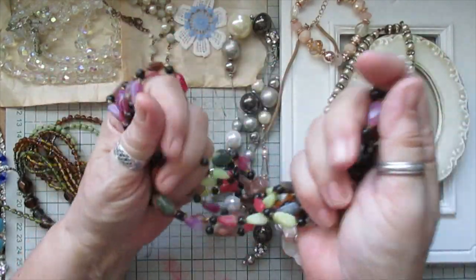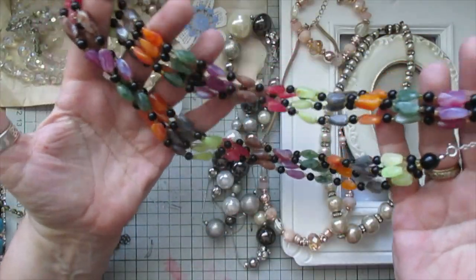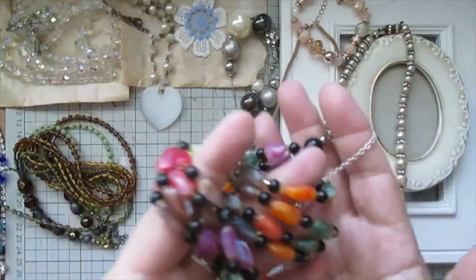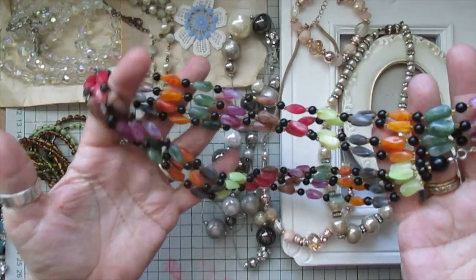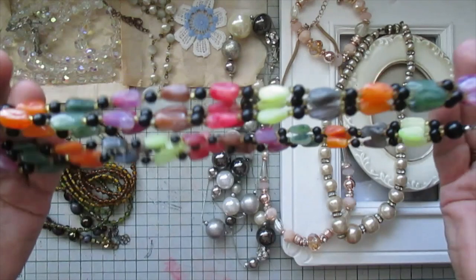They're great coloured beads — you've got four chains of them, four lengths. I could wear them with every colour, any colour you're wearing you could wear those. Young, old, doesn't matter.